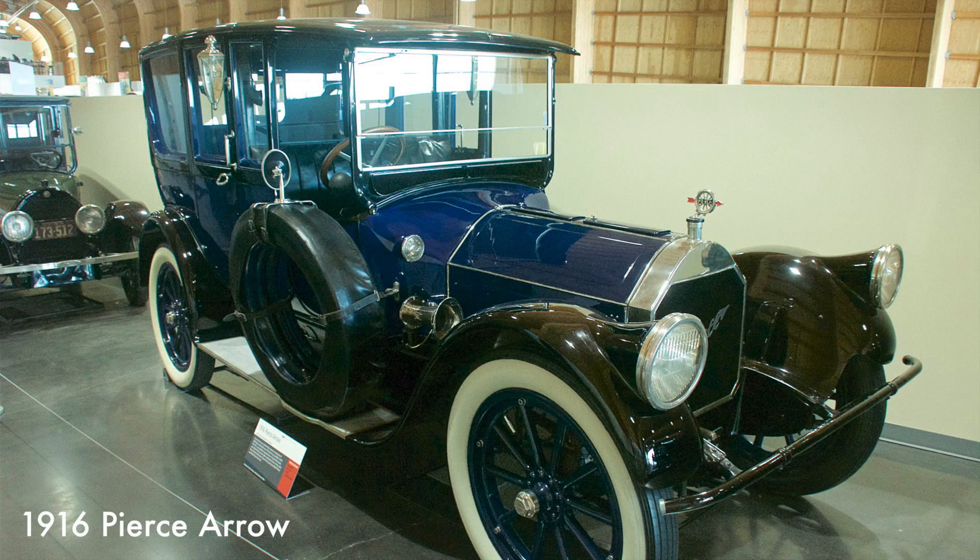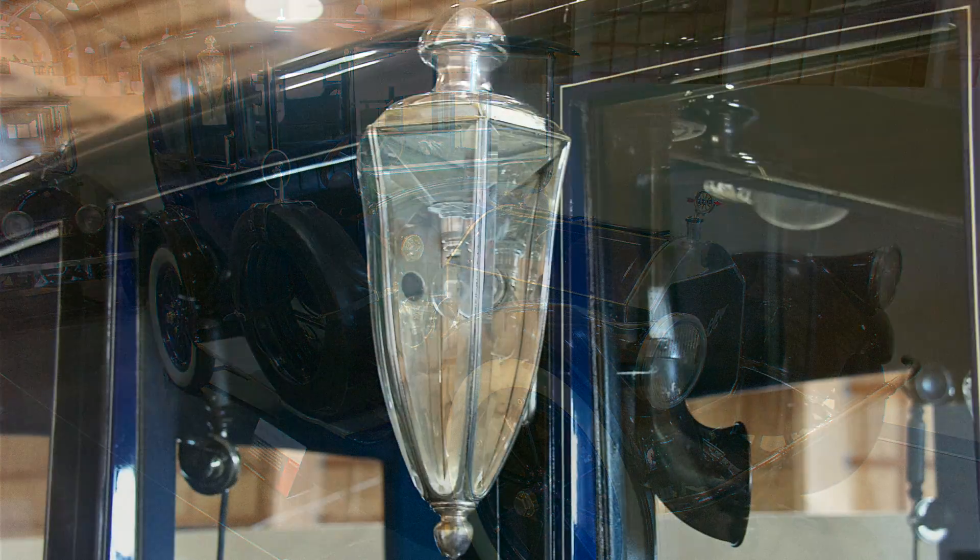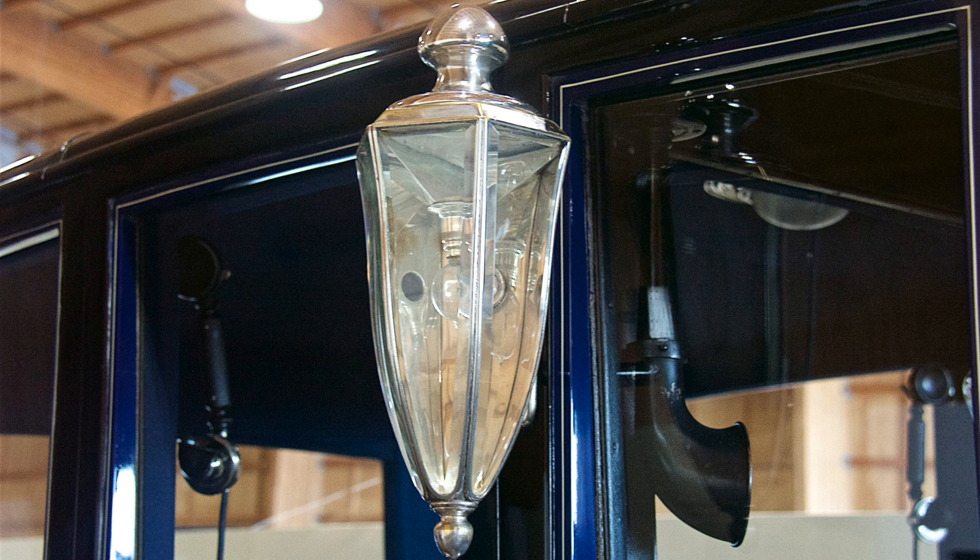The Pierce Aero was considered the American equivalent of the British Rolls-Royce and came with a six-cylinder engine producing 38 horsepower with a four-speed manual transmission.